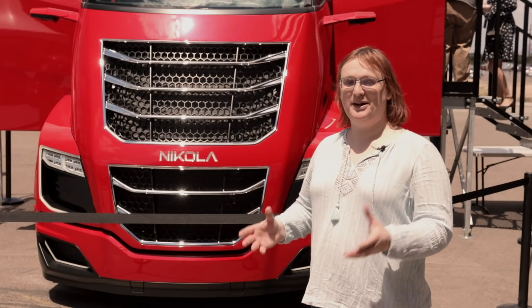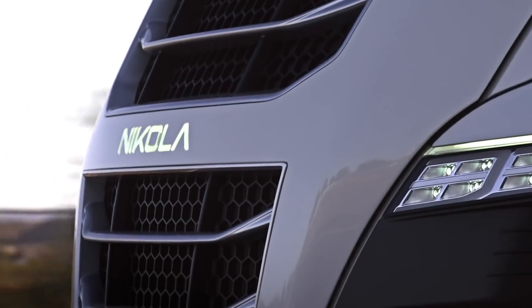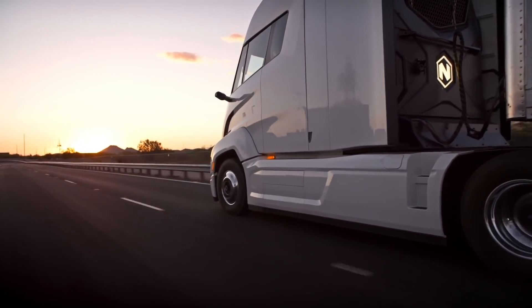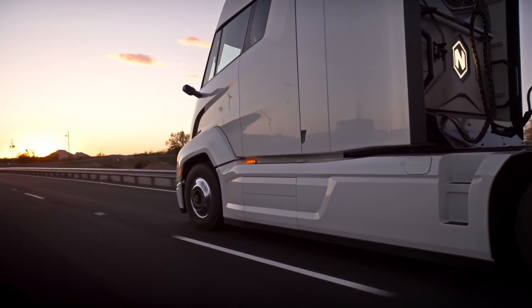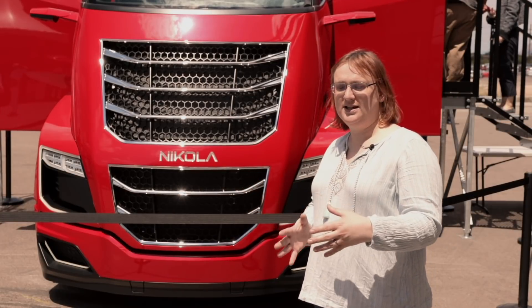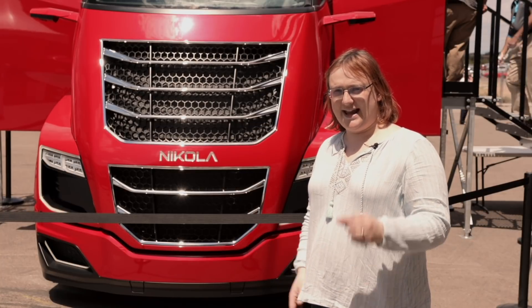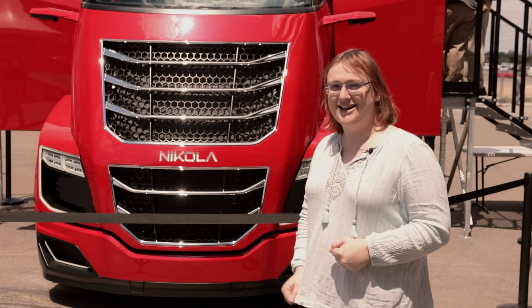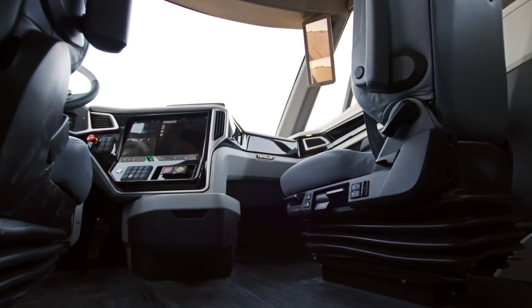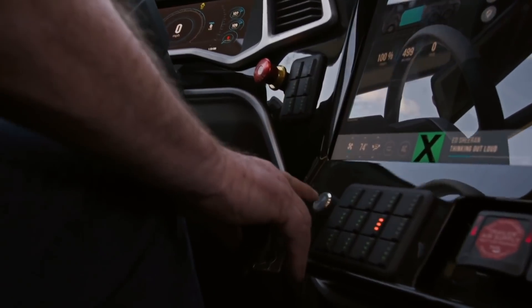With the drivetrain taken care of, let's talk about the interior of this vehicle. Nikola has changed the design of the truck primarily because there's no internal combustion engine or traditional gearbox underneath the cab to worry about. This has meant that Nikola has been able to move the driver's seat forward by approximately 4 feet further than it would be in a diesel big rig. The doors are moved further back as well, meaning that the driver enters into almost a cockpit-like layout from the rear of the vehicle.